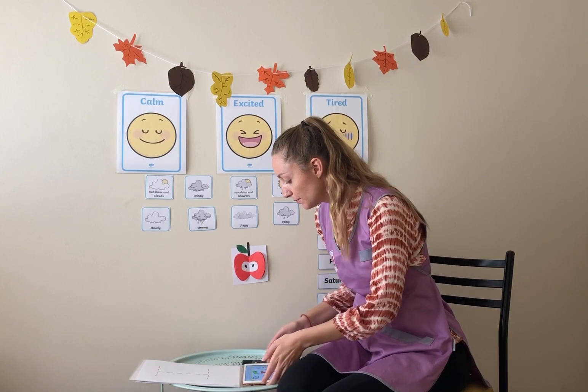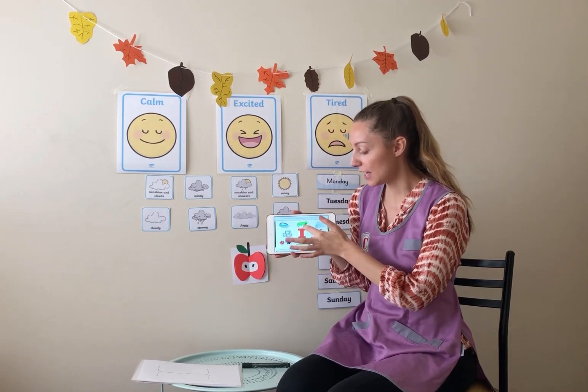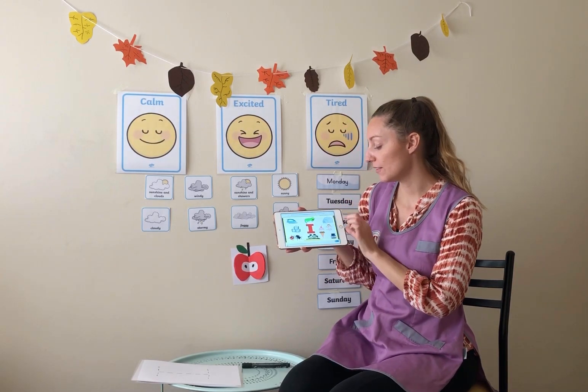So, first of all, I want to show you. This is a picture of, you can see there, the letter I. Very good. Which makes the sound I. Can everyone say that? I. Very good. So, what begins with the letter I? We've got some pictures here.